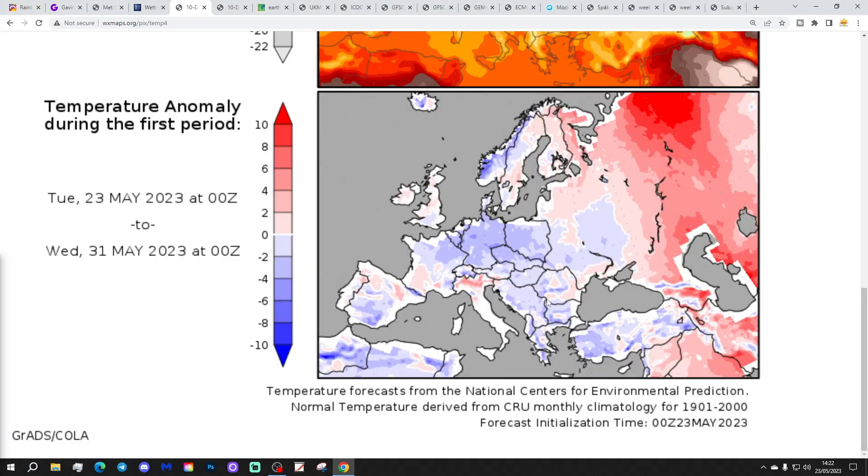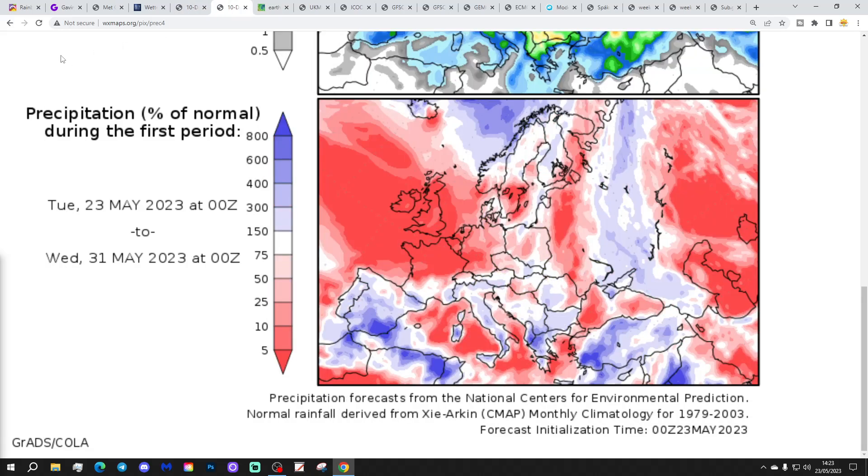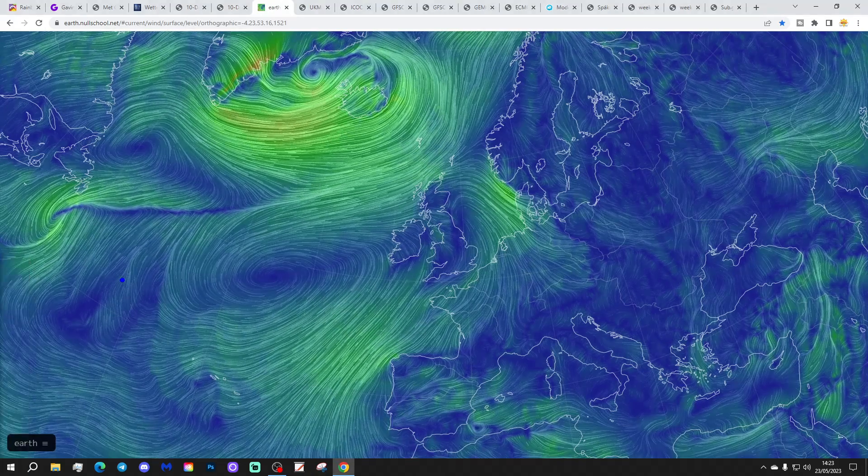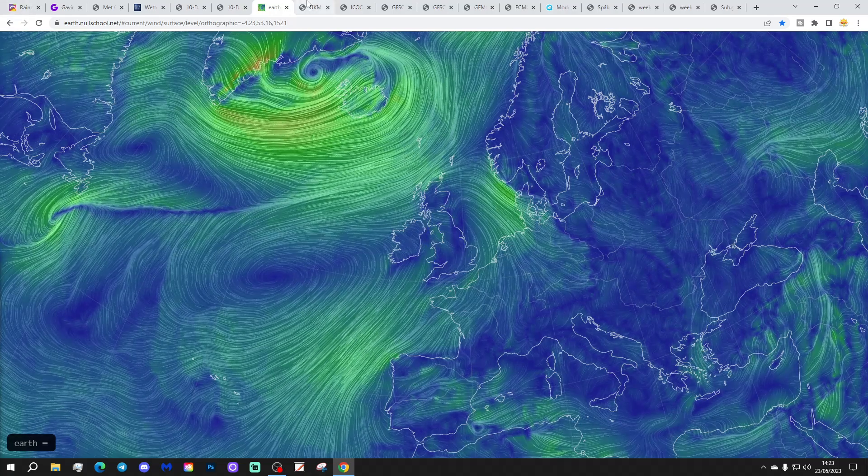Temperature anomalies from the 23rd of May to the 31st are coming out a little bit above average in the north and a little bit below average in the south — so not an excessively warm period. The big talking point is precipitation anomalies from the 23rd of May — significantly drier than average. Notice how wet it's going to be down across Spain and Portugal, and even into North Africa — a very unusual pattern. We're going to be very substantially drier than normal through the next week or so. NorthSchool.net shows that high pressure is still ridging in from off the Atlantic, centred in the Atlantic but ridging into western and northern parts of Europe, bringing plenty of dry weather with it.